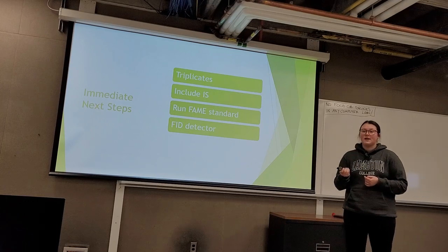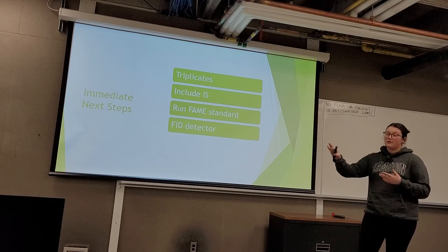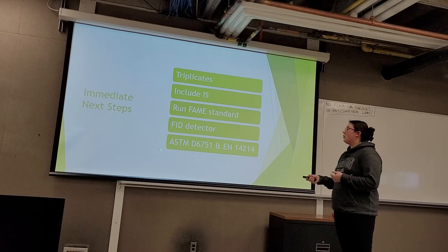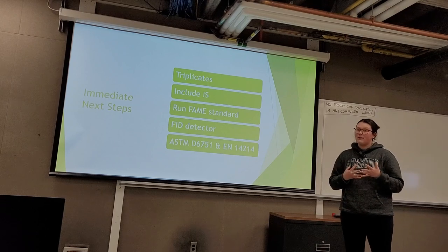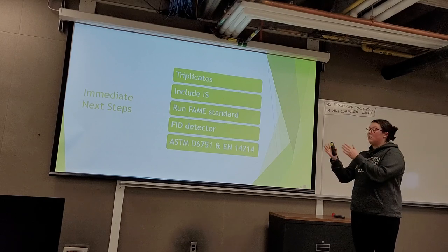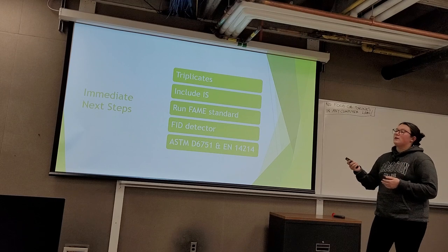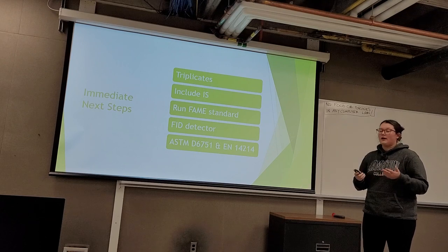Fourth, I would use a more sensitive detector to capture longer chain and shorter chain fatty acids like the C14s that our TCD detector could not detect. And lastly, I would complete more quality tests outlined by the ASTM and EN standards. Because we know the FAME composition, it would be beneficial to examine the relationship between composition and parameters like cetane number, viscosity, and iodine value, allowing comparison to the numerical limits we could not apply in this study.